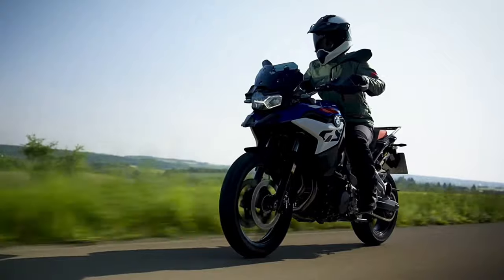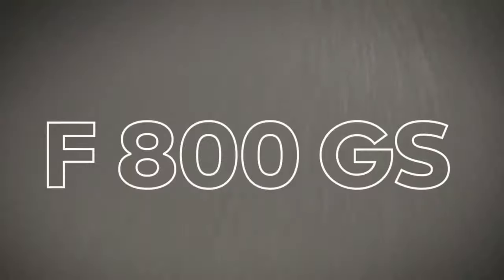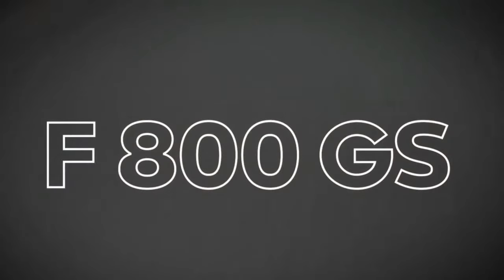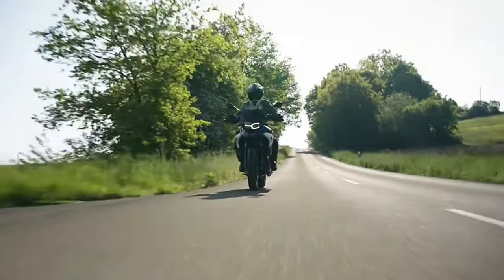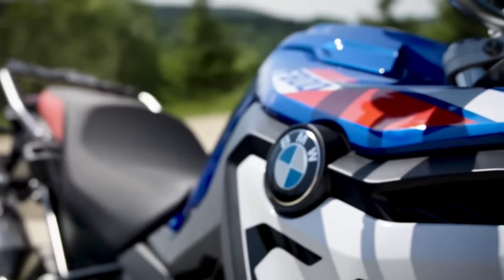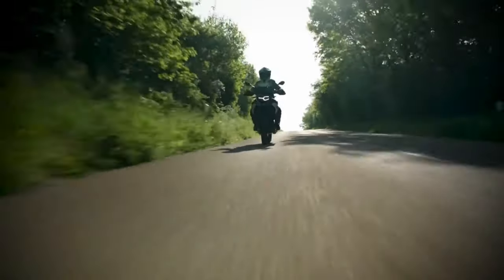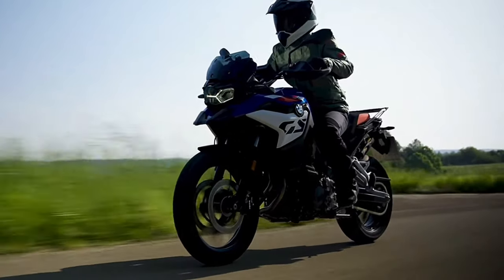The 2024 BMW F800GS will feature increased performance with an 895cc engine making 87 horsepower, providing a boost in speed and power for sport touring adventures. The new F800GS will come with standard and optional ride modes, allowing riders to customize the motorcycle's behavior based on weather, terrain, and other conditions.